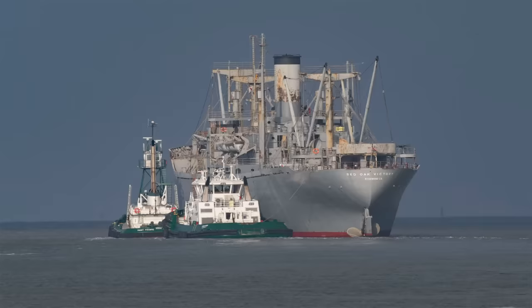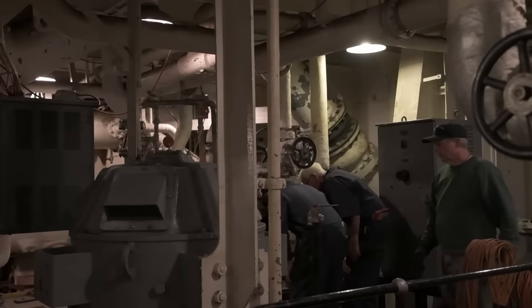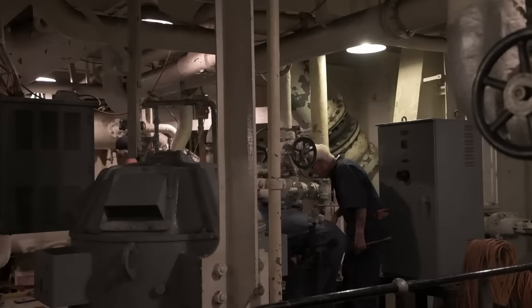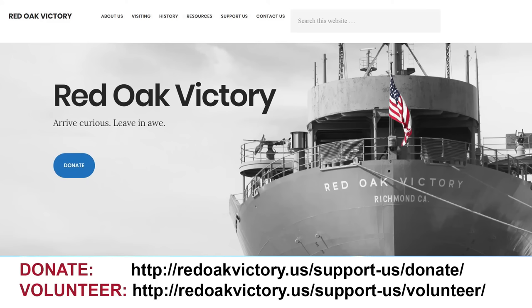After a successful light-off, the Red Oak Victory was towed back to Richmond on August 16th. The crew confirmed what they had hoped: that the Red Oak Victory's engine room has the potential of operating again after 50 years of non-operation. The next step is to get the ship fully operational to take passengers on the San Francisco Bay. This involves continued restoration and engine work at the ship's current location, and moving the ship to dry dock to complete U.S. Coast Guard required structural repairs. To make this a reality, they need both funding and volunteers. Visit redoakvictory.us to learn how you can help.